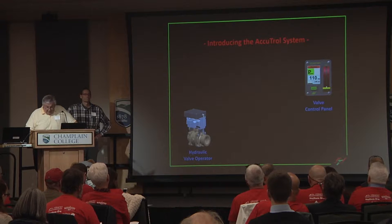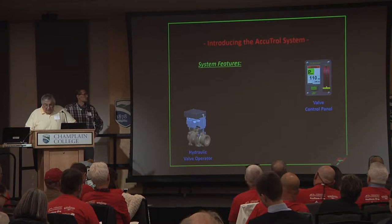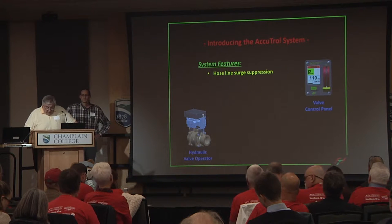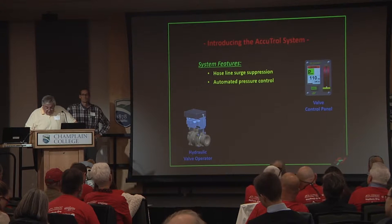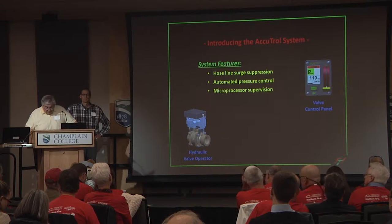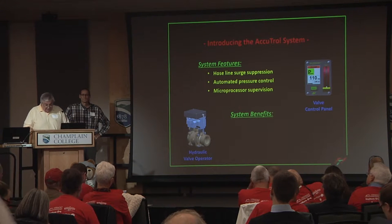AccuTroll is a fully automated system that monitors and controls the water pressure in each discharge line on a firetruck. It dampens pressure surges, such as the one you just saw, before they can cause firefighter injuries and do major damage. And thus, AccuTroll adds a significant level of safety for firefighters who are often in unstable situations.